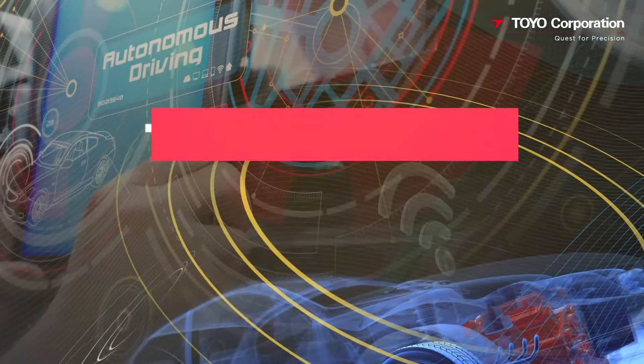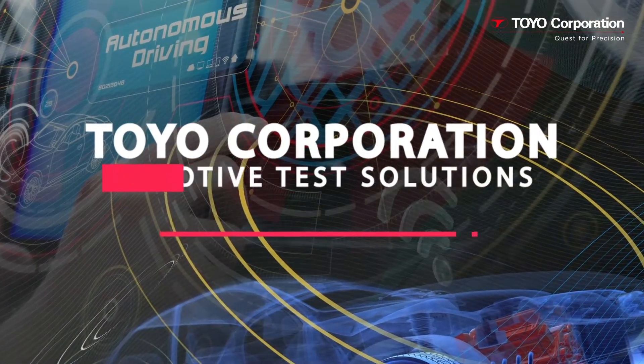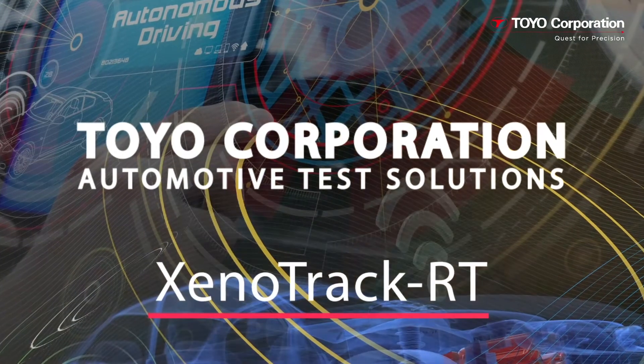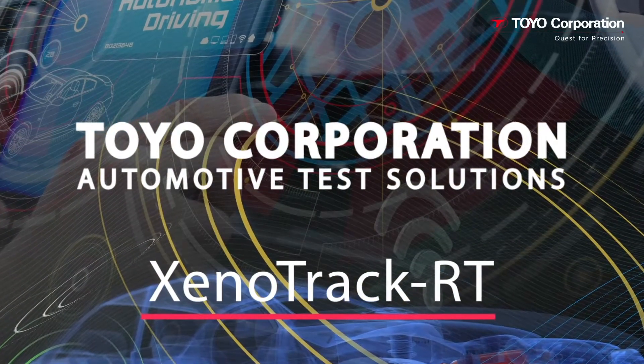Hello everyone. In this short video we will demonstrate how Toyo integrates Xenotrack RT with IPG CarMaker to provide a virtual test environment to characterize vehicle behavior while it is moving over different road surfaces.